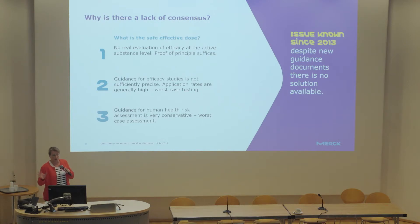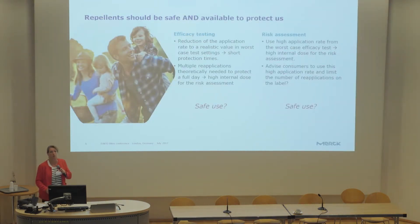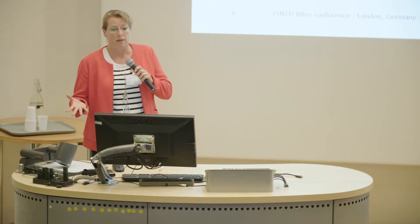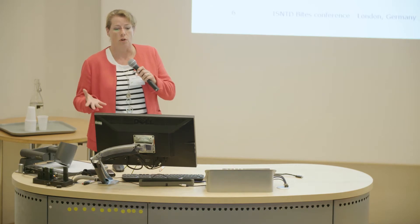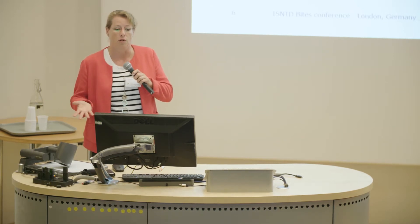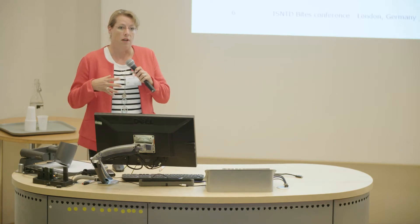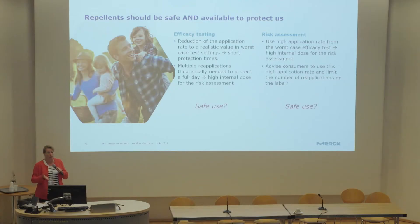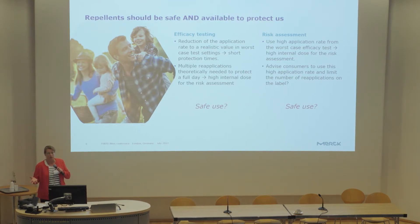The fact that these things do not match has been known since 2013 and unfortunately we still find ourselves in a situation with no solution. For efficacy testing, one way forward would be to reduce the application rate to a realistic value, but if we do this in a worst-case test setup, we arrive at very short protection times.